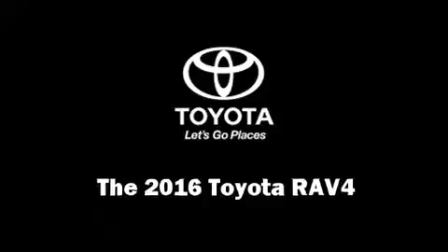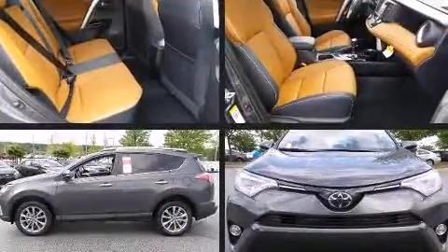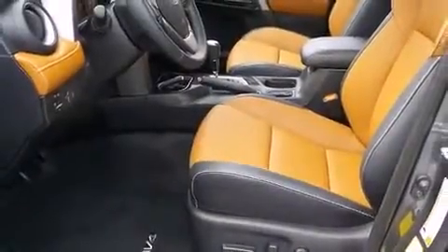The 2016 Toyota RAV4 — smooth gear shifts are achieved thanks to the efficient four-cylinder engine, and for added security, dynamic stability control supplements the drivetrain. It's equipped with tons of terrific amenities but it won't break your budget, such as